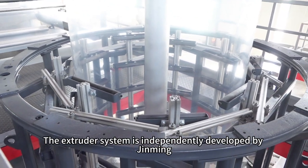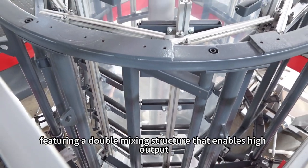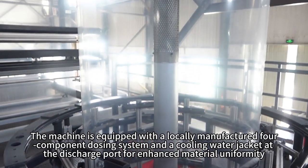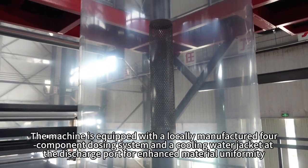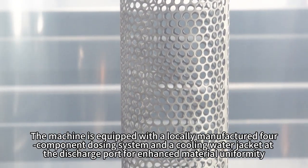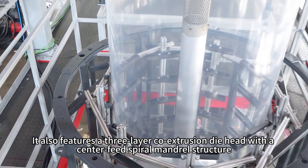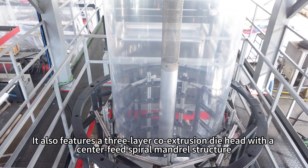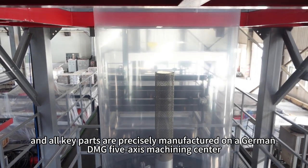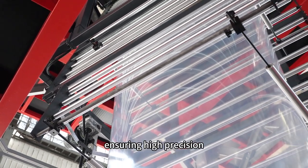The extruder system is independently developed by Gming, featuring a double mixing structure that enables high output, low energy consumption, and efficient plasticization. The machine is equipped with a locally manufactured four-component dosing system and a cooling water jacket at the discharge port for enhanced material uniformity. It also features a three-layer co-extrusion die head with a center-feed spiral mandrel structure, a die diameter of 350 millimeters, and all key parts are precisely manufactured on a German DMG 5-axis machining center, ensuring high precision.